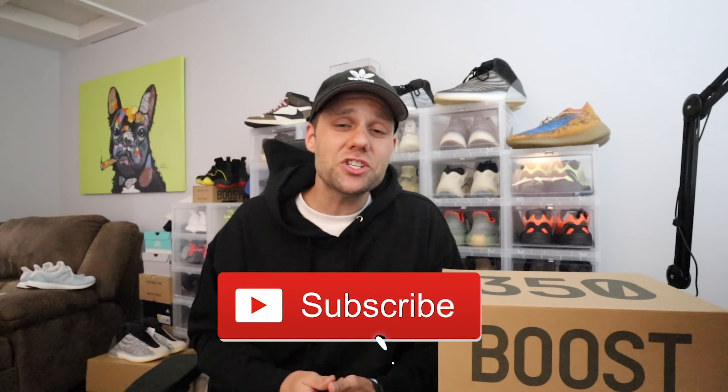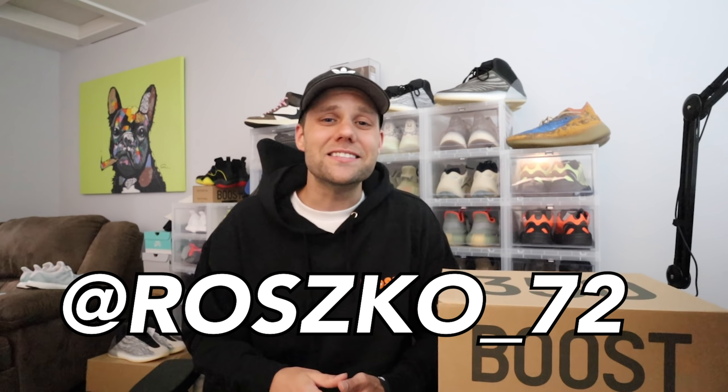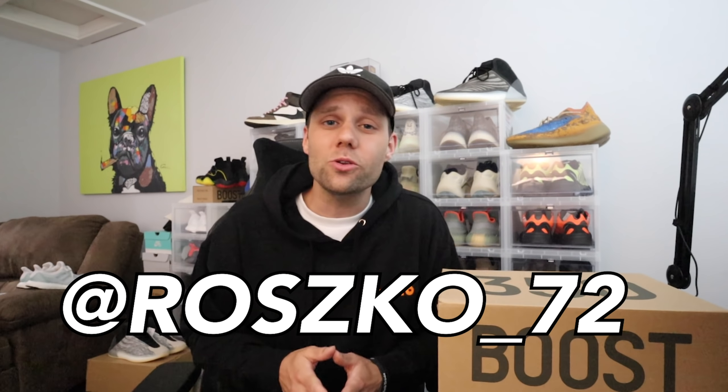I also want to announce that I am doing a giveaway — you can win yourself a pair of 350 V2 Zyons. All you have to do is smash that like button, subscribe to the channel, follow me on Instagram, and down in the comments let me know what sneaker you're looking forward to, leave your Instagram handle, and also leave your size. On July 18th when I do the live cop, I will be buying your size — I already have my pair, I will be copping your pair live. Good luck to everybody.